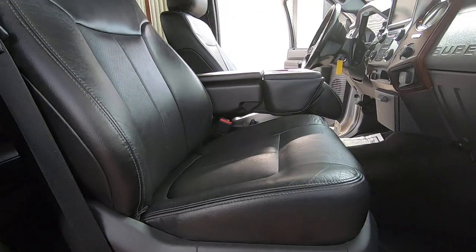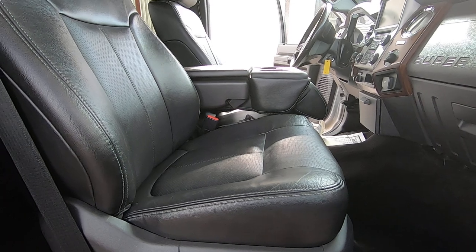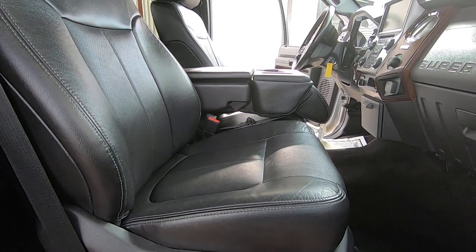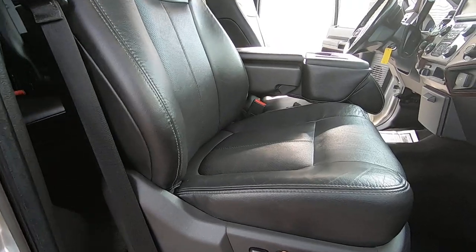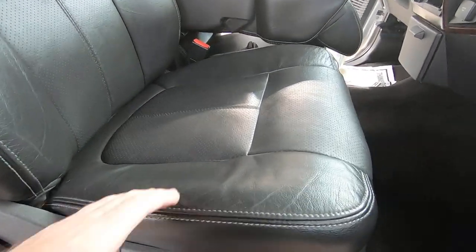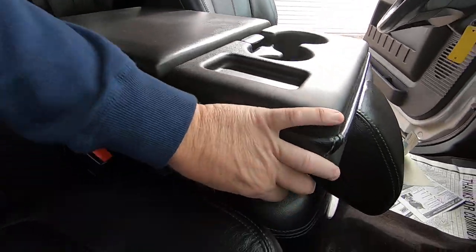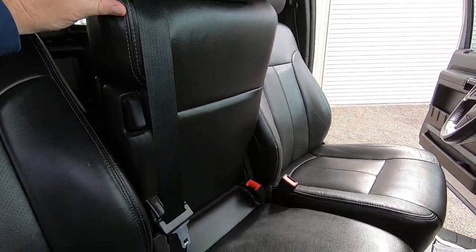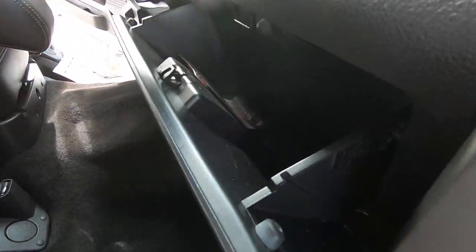There are your locks working. Seat forward, back, down, up, tilt forward and back. Seats are in great shape. Really pretty interior on this truck. You have manuals, and you have a wheel lock key in there.